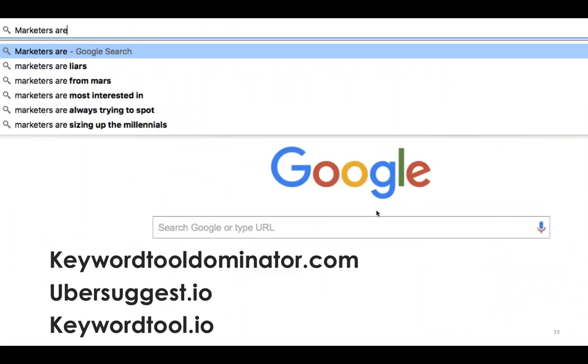Just use Google Autofill — type 'marketers are' into Google and you'll see that Autofill thinks most people think marketers are liars or are from Mars. You can also use tools like KeywordToolDominator.com, Ubersuggest.io, or KeywordTool.io — you type in a keyword and it spits out all the questions people are asking.